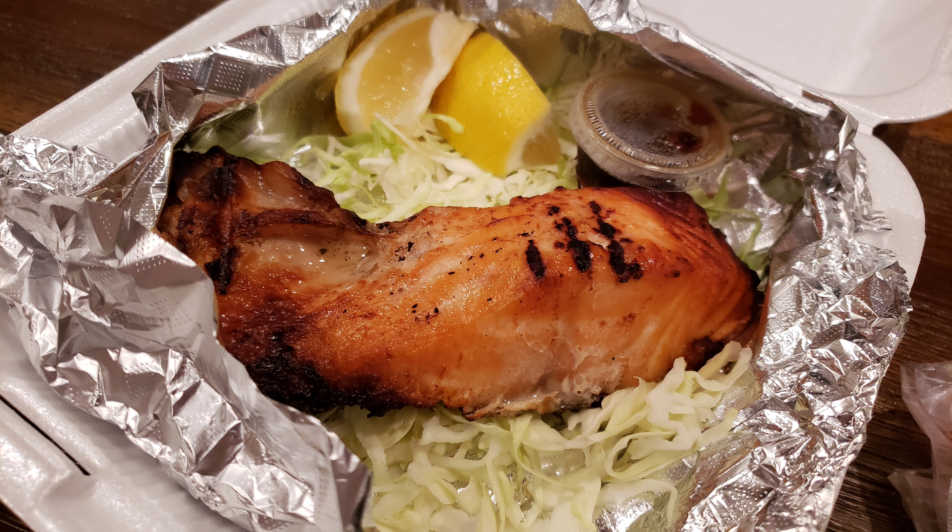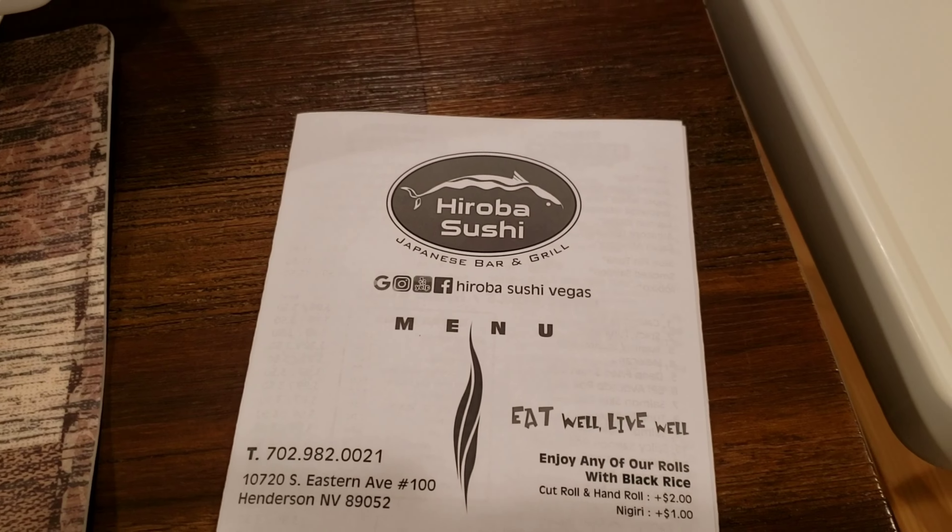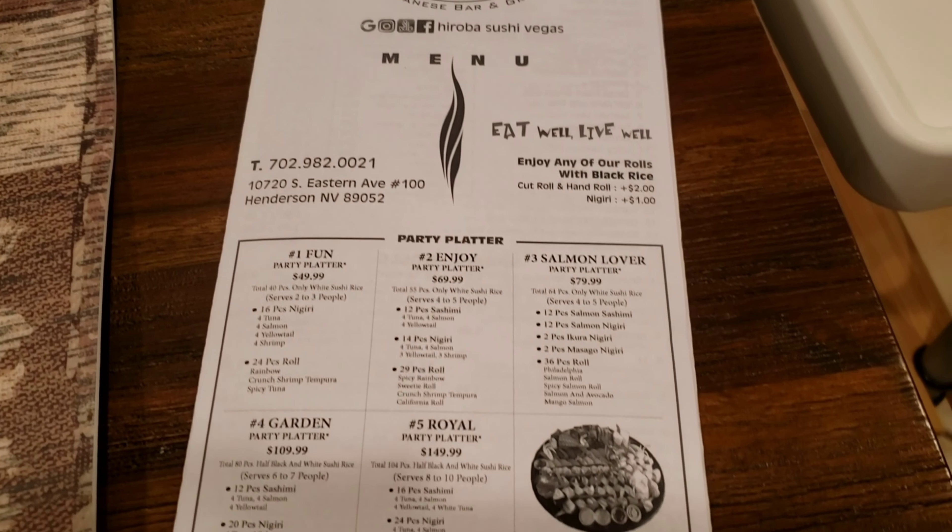Overall, the entire meal with the extras that we bought, we think was pretty affordable. If you're in the area for some sushi and you just want to take out, there are better places out there, but this one's a good bang for the buck. We always hit up Hiroba Sushi if we just can't figure out where we want to go. Anyways, thanks for watching.